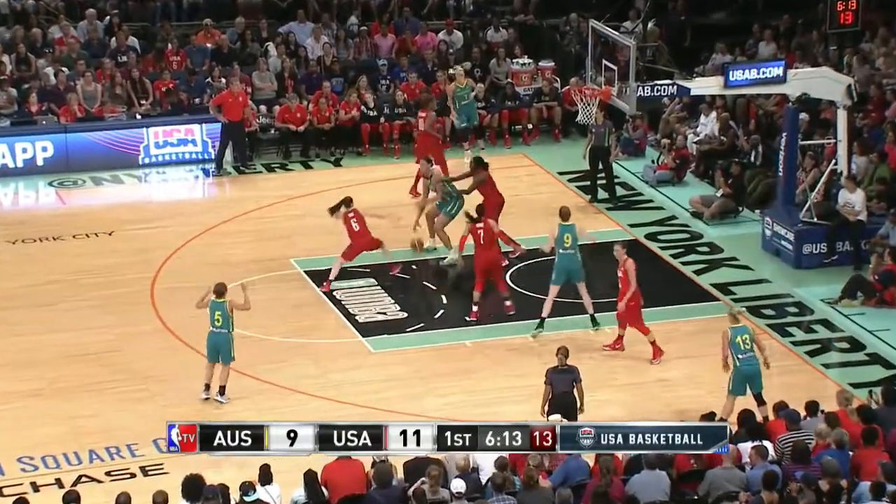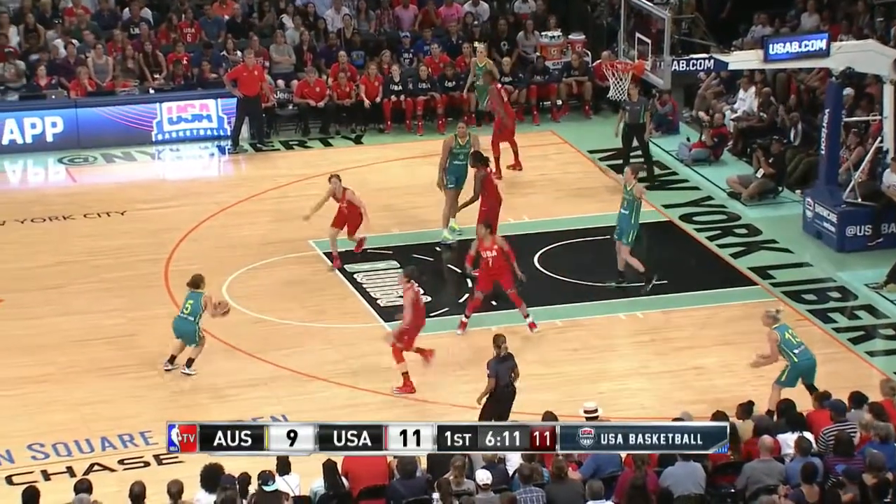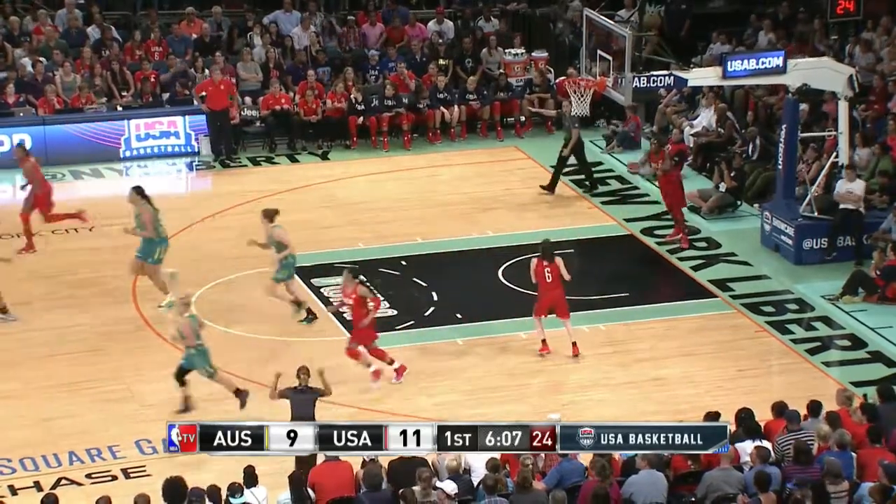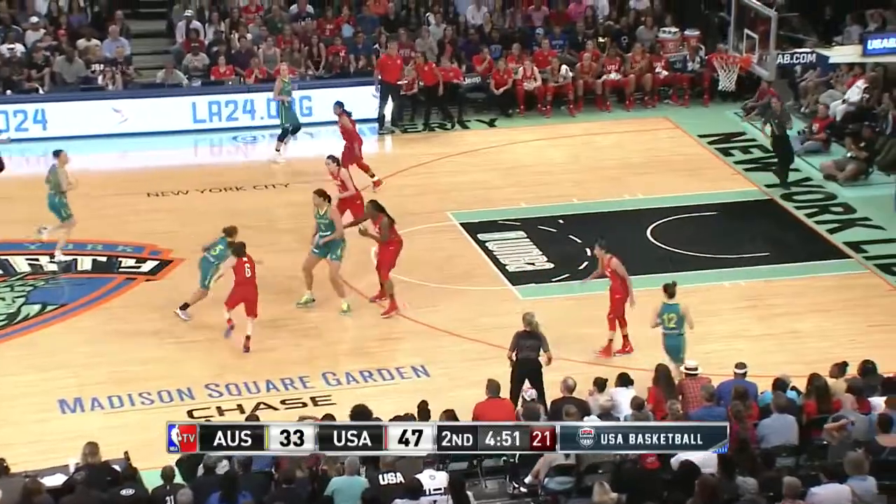Four of eight to this point, and she's being doubled now. She catches in the post, but that time it did not matter — Brianna Stewart.